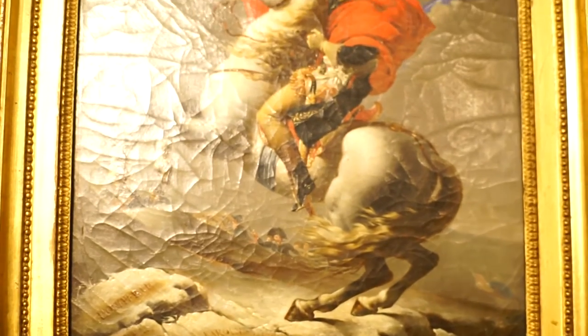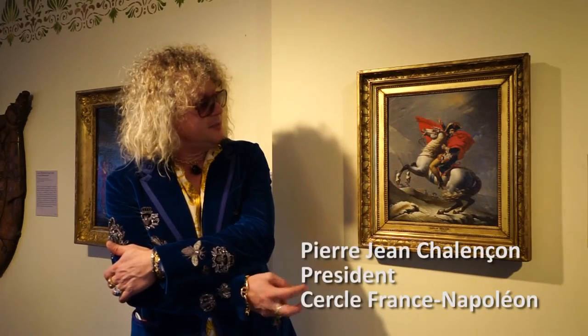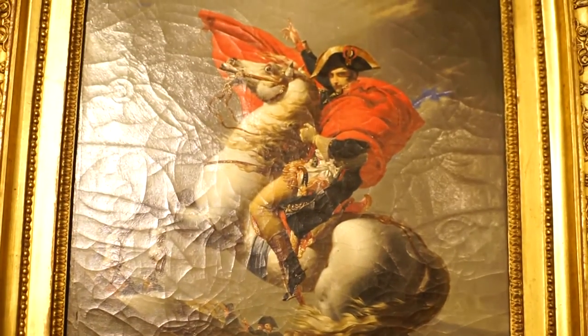This iconic painting is representing a French hero, and Napoleon used this image much more.